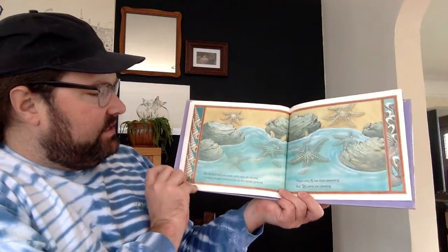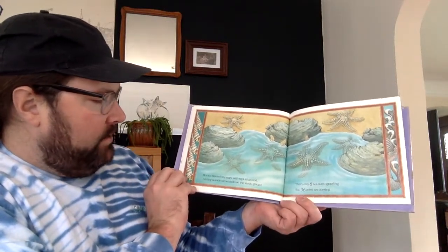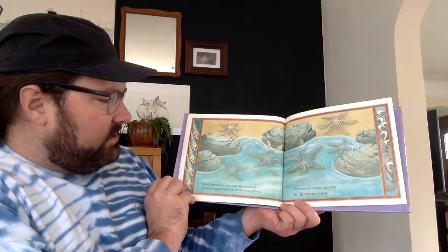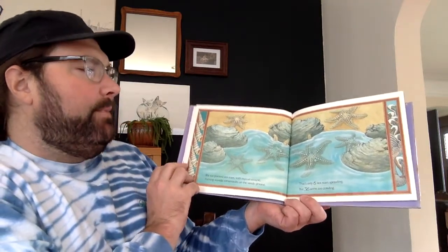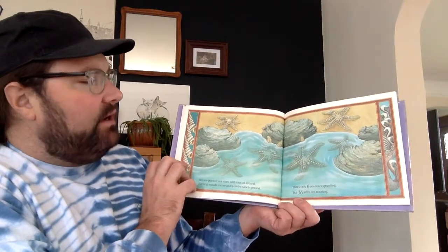Six six-pointed sea stars with rays all around, turning seaside somersaults on the sandy ground. That's only six sea stars sprawling, but thirty-six arms are crawling.